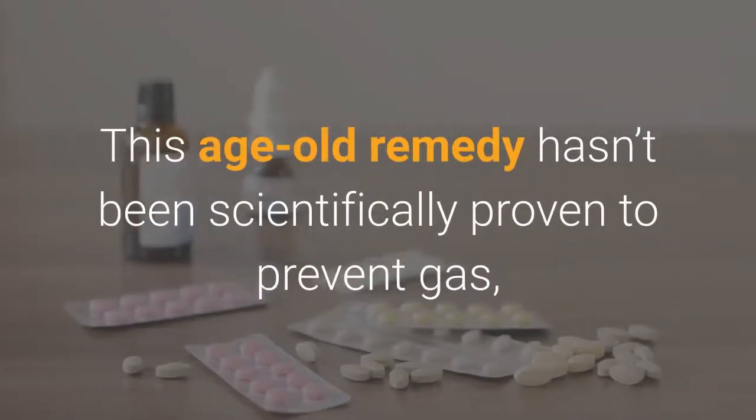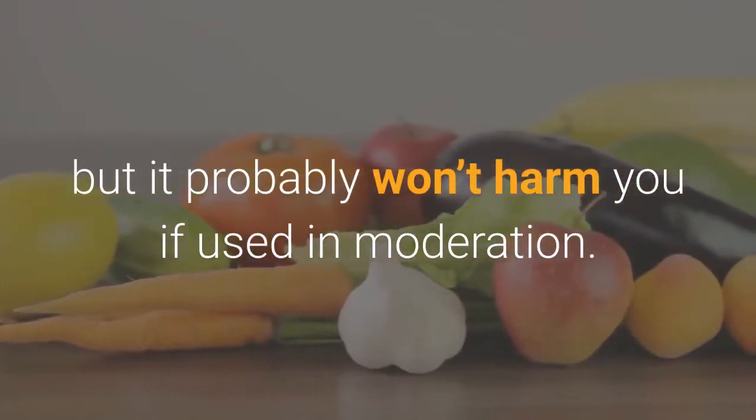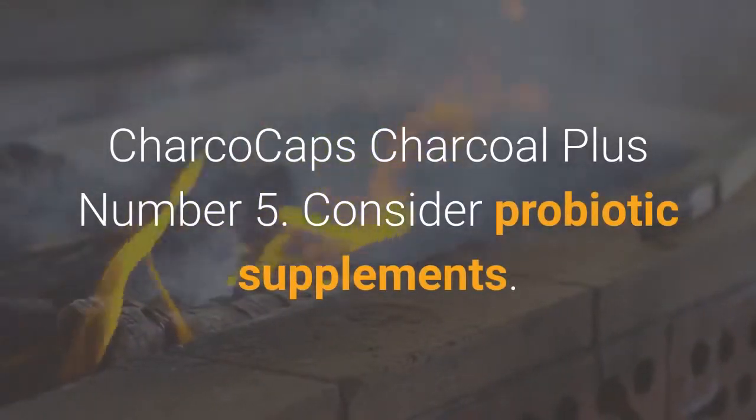Number 4: Use activated charcoal. This age-old remedy hasn't been scientifically proven to prevent gas, but it probably won't harm you if used in moderation. Anecdotal evidence suggests that some people find it beneficial. Common products include Charcocaps and Charcoal Plus.